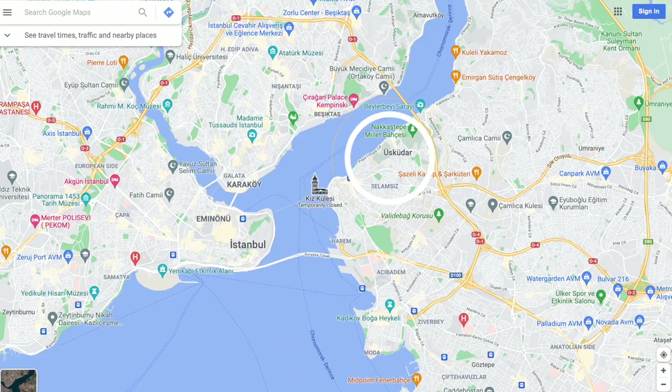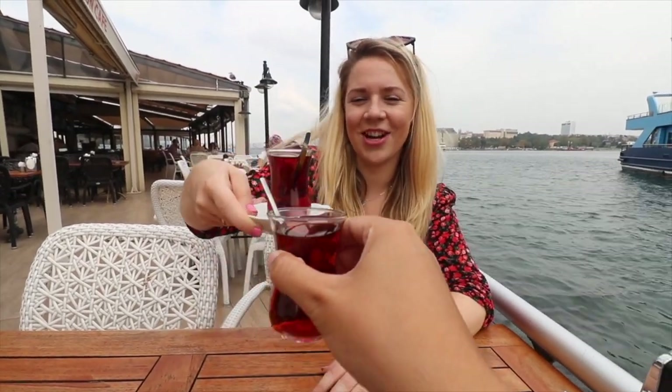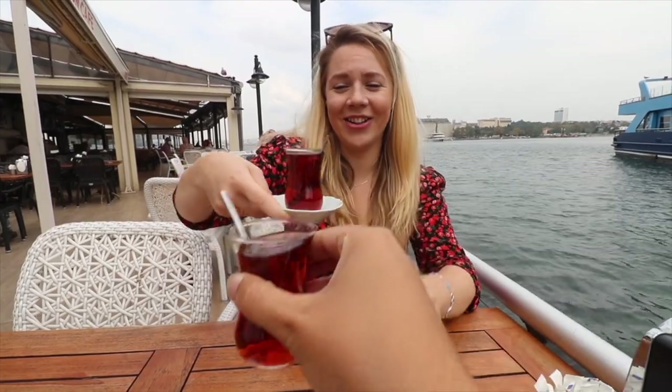We made it — we're on the Asian side! We think we took the wrong ferry to the wrong port. There are two ports here: one is called Üsküdar and the other is called Kadikoy. I think we were supposed to take the one to Üsküdar, so we're about an hour away from the places we wanted to see! Nothing can go wrong when you have Turkish chai — well, yes, it can!